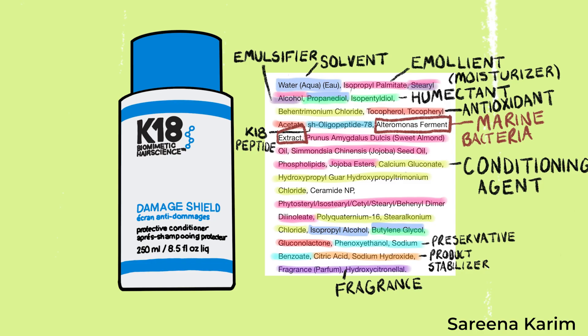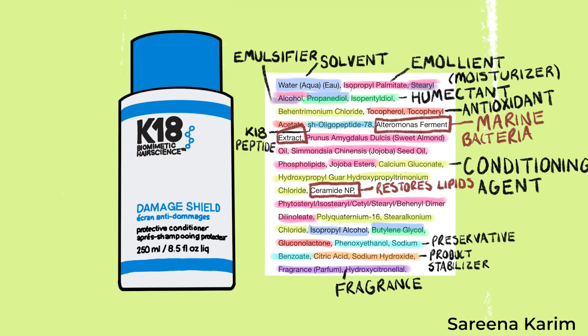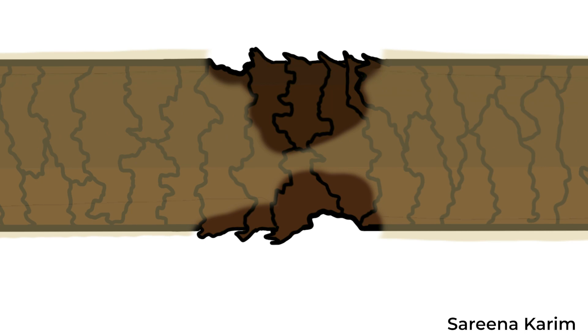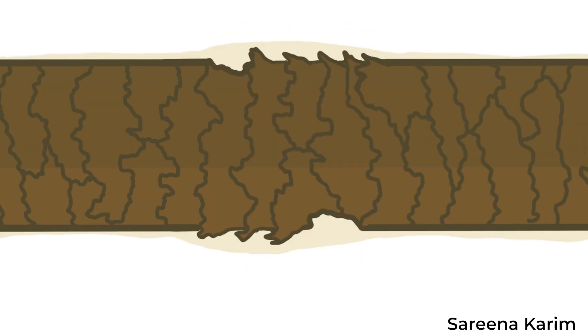The remaining ingredients are antioxidants, product stabilizers, preservatives, and fragrances. There are two standout ingredients worth highlighting: ultramarine ferment extract, derived from marine bacteria, which protects your hair from hard water; and ceramide MP, which helps restore the lipids surrounding your hair to seal, protect, and smooth it. Ceramide MP works because your hair has a natural negative charge — even more so when damaged — and ceramide MP's positive charge allows it to target those damaged sites.